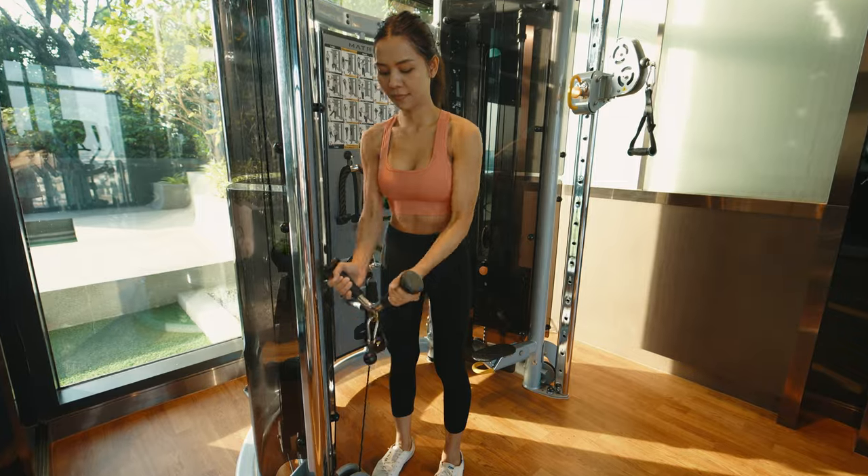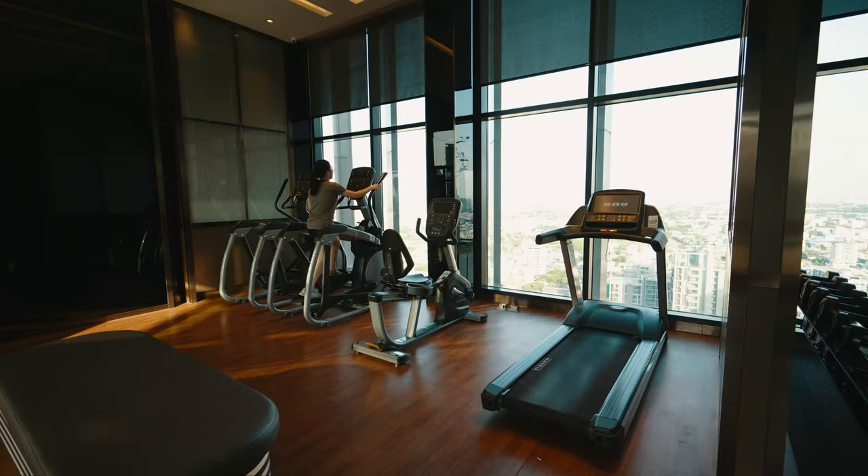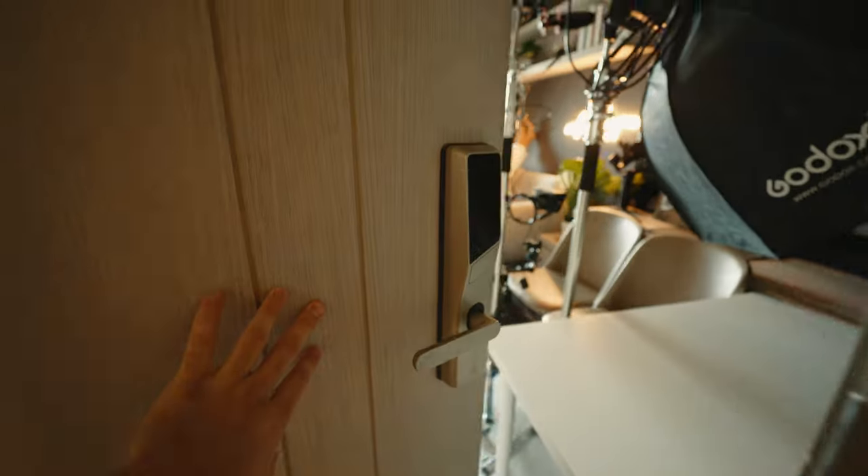Coming into the gym up here on the roof — it's nice to have, but honestly it's not really enough if you're a serious gym-goer. They've got some dumbbells and cardio equipment, but I prefer a full-size gym. Luckily, right next door is an amazing new gym that's got everything you could ever ask for.